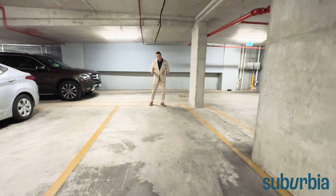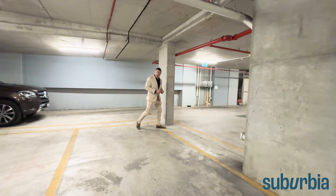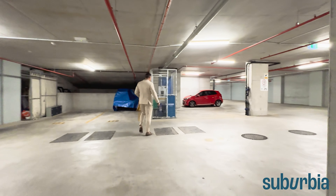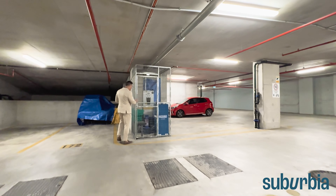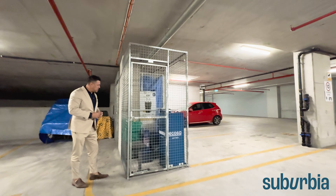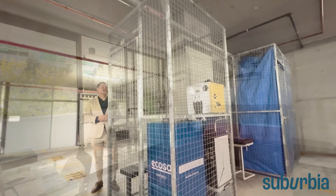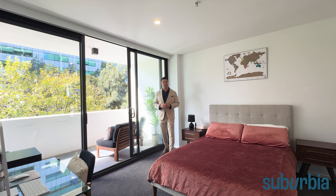Down on basement level two you've got one allocated car space at the end of the row — only a short walk from the lift — and then your allocated storage cage just here for all your boxes and bits and pieces.